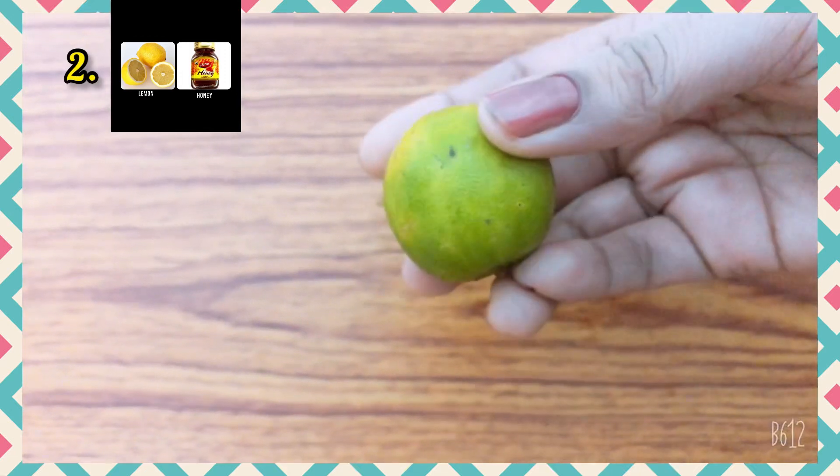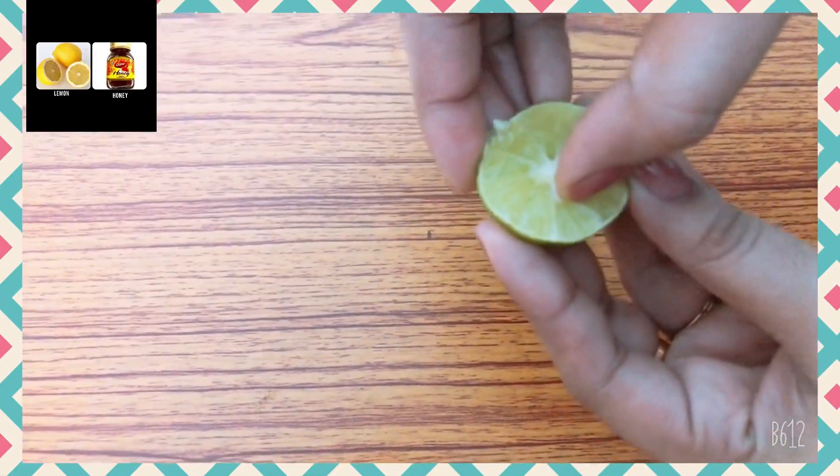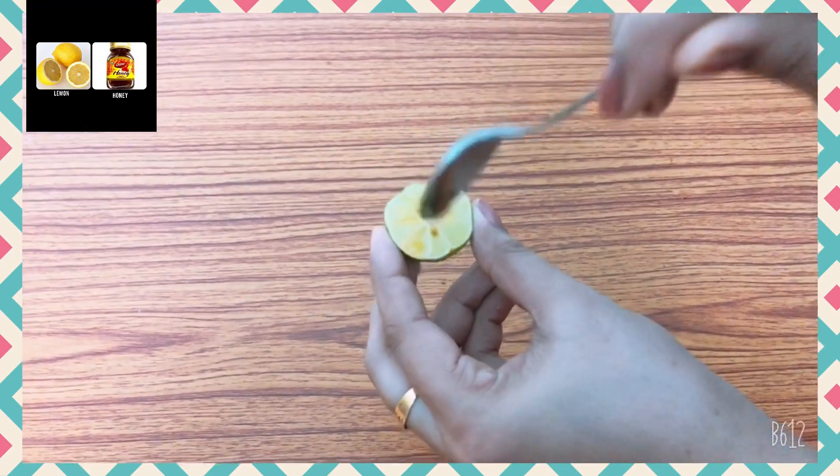Take a lemon, cut it in half and remove the seeds. Pour one tablespoon of honey on one of the lemon halves. Rub it all over the face and keep it on for five to ten minutes before rinsing off with fresh water. This is one of the best uses of honey for oily skin.